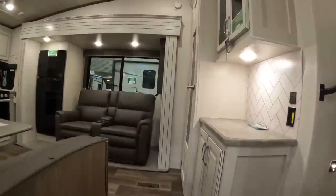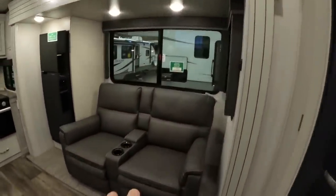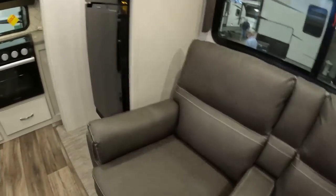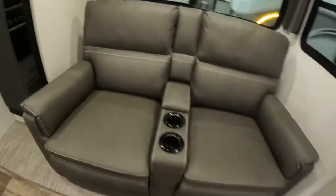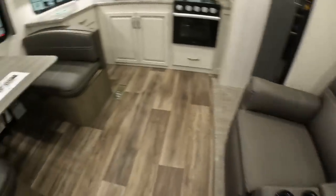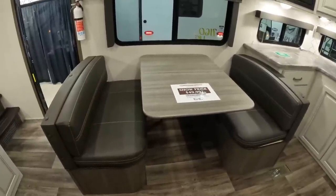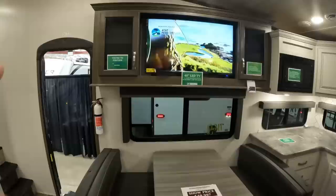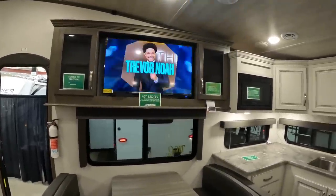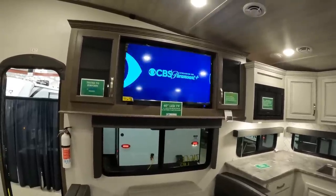Let's go inside — that's usually where everybody wants to see. You enter mid-ship on this fifth wheel. First thing I see is a dedicated seating area with theater-style seats that recline and have built-in heat and massage. Right across from them is a dinette, so you still have a place to dine, and up here is a big 40-inch LED TV directly across from your theater seating.